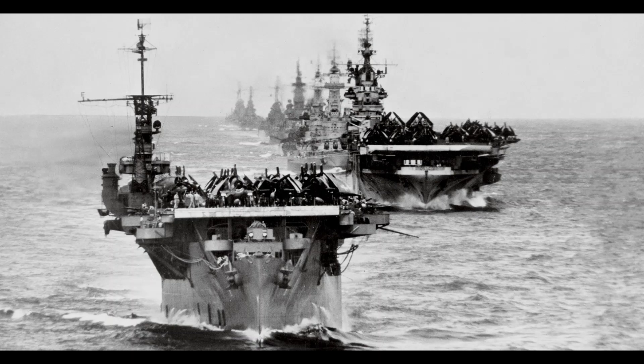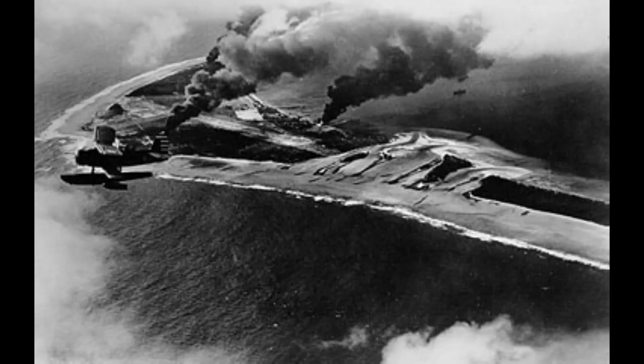Designations would be from CV-9 up to CV-47. First units would join the Pacific Fleet in 1943 along with the Independence-class light carriers. Fourteen Essexes fought in World War II. First combat missions were training raids against Japanese-held Marcus Islands and Wake.